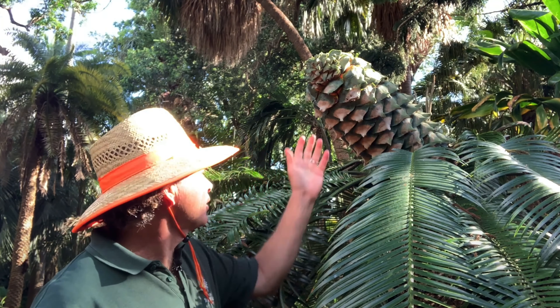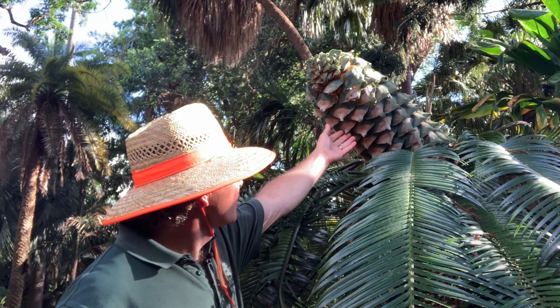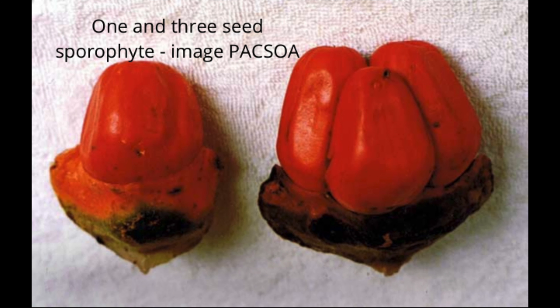I'm standing here with a female plant, and you can see this enormous cone coming out of the top of the caudex, or trunk, of this cycad. It's made up of these scale-like structures called sporophylls. They have seeds inside — between one and three seeds — and they're covered in a red exocarp.